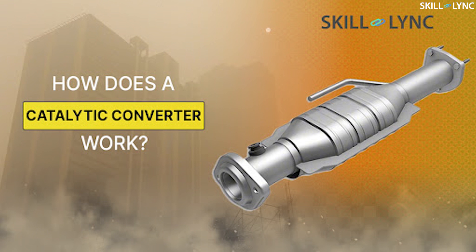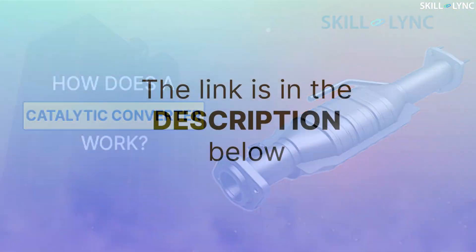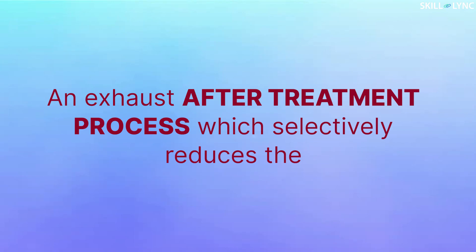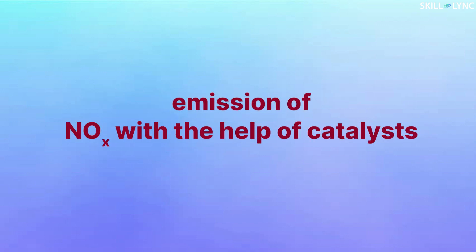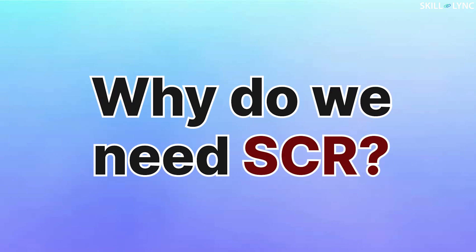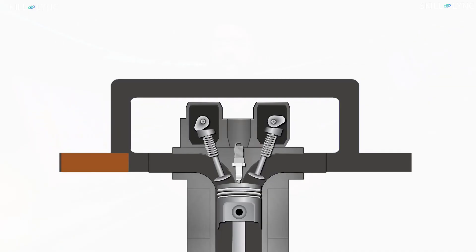You may know what a catalytic converter is and how it works. If you don't, please watch our video on catalytic converters — the link is in the description below. Selective Catalytic Reduction is also an exhaust after-treatment process which selectively reduces the emission of NOx with the help of a catalyst. Here, the reduction is achieved by adding urea, which reacts with the exhaust gas for converting NOx into nitrogen.